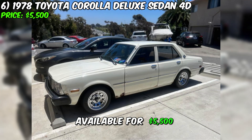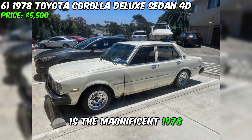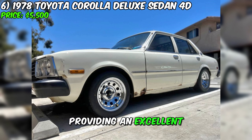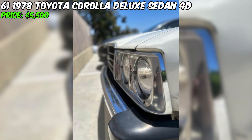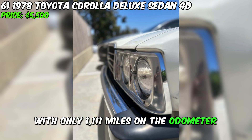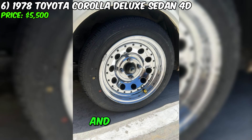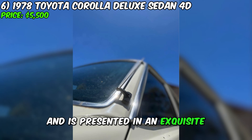Currently available for $5,500 is the magnificent 1978 Toyota Corolla Deluxe Sedan 4D, providing an excellent opportunity to acquire a reliable and well-maintained car. With only 1,111 miles on the odometer, this car offers the reliability of Japanese engineering and retro design style. This Toyota Corolla is equipped with a five-speed manual transmission and is presented in an exquisite brown shade.